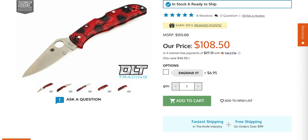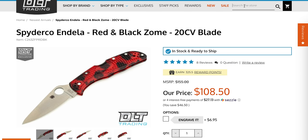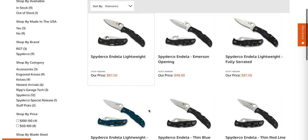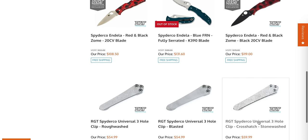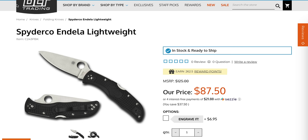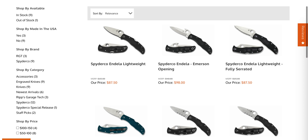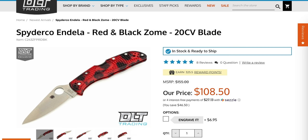The 20CV Endela in satin finish is the one I have here - it's as good as every other Endela, which means it's good. It's way better than the VG10 version at $108. The Endela Lightweight runs $87. There's also a K391 for $131. VG10 is a great steel - it'll work fine, it's tougher and easier to sharpen than 20CV, but I'll take 20CV.